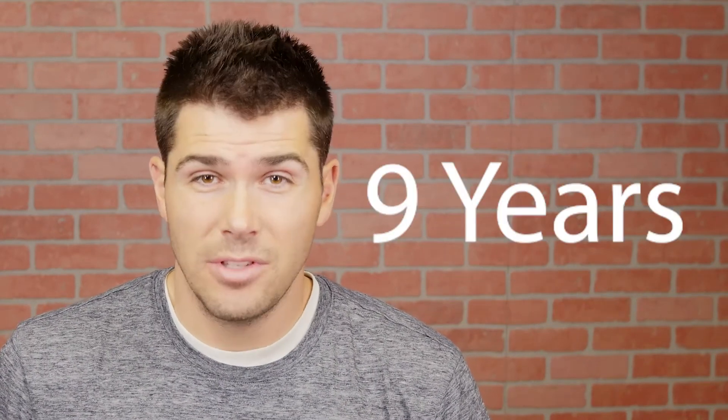Here's a quick example. First off, you've got the number 72. Let's divide it by 8% interest. That ends up taking you nine years to double your money.